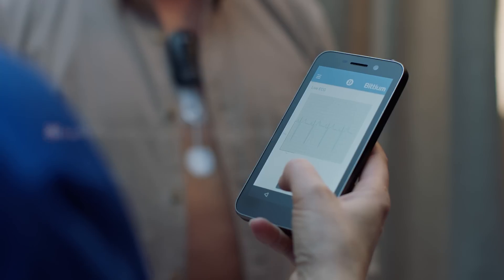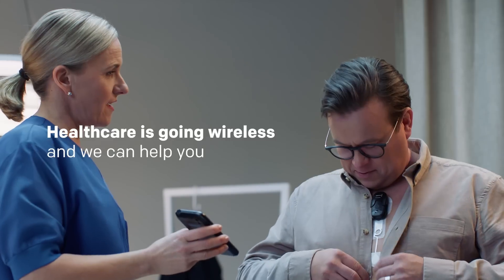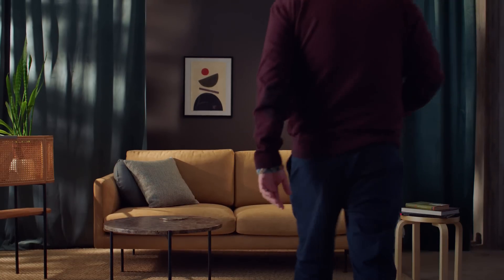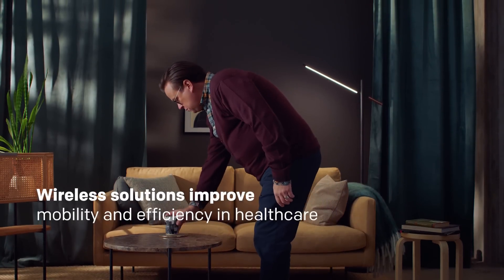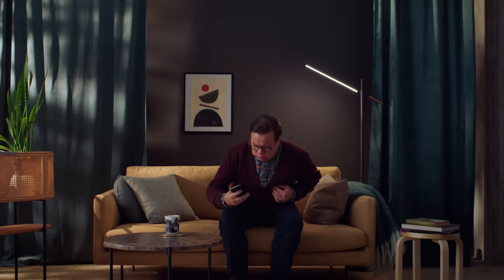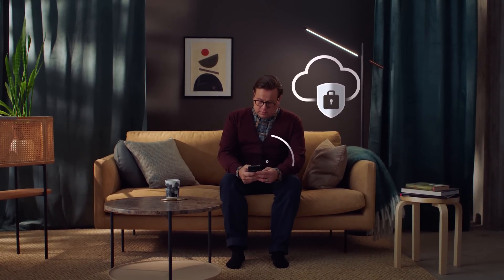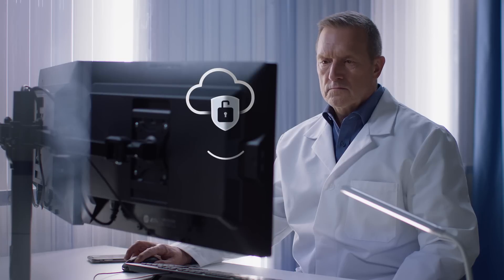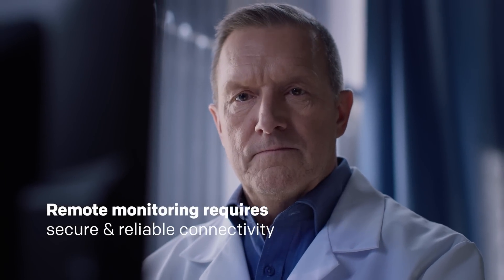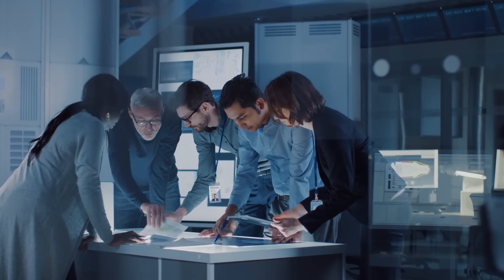The wireless revolution is transforming healthcare and Bitium is here to help you. Wireless solutions improve mobility and efficiency in healthcare, leading to increased productivity and improved patient outcomes. As the demand for remote monitoring increases, so does the need for secure and reliable connectivity to protect critical data. That's where we excel.